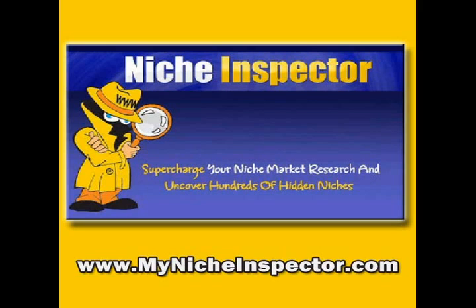Niche Inspector pulls results from all three major search engines — that's Google, MSN, and Yahoo. It grabs Google AdWords cost per click for each keyword. That way you'll know right off the bat whether your niche is worth pursuing.